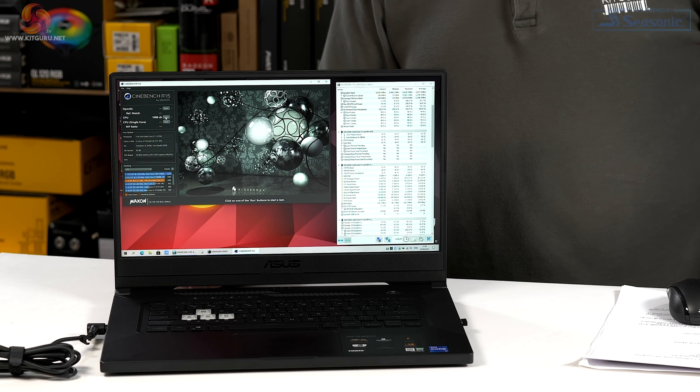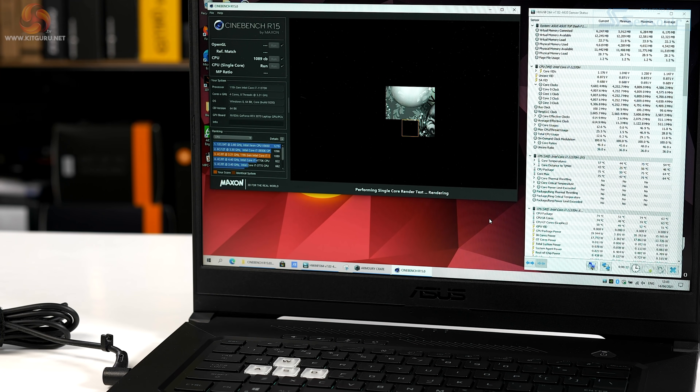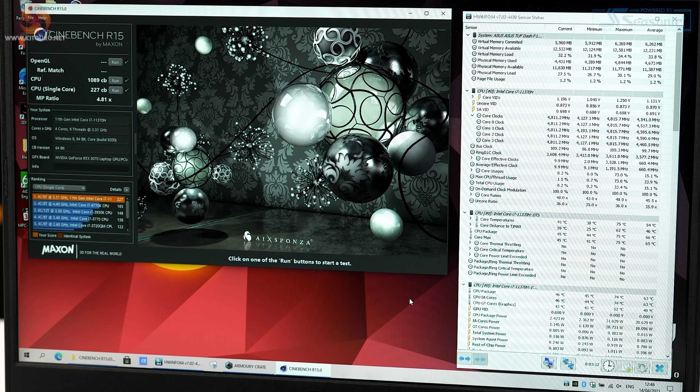Now let's look at single-core performance — let's see that 5GHz in action. Are you seeing what I'm seeing? I'm seeing 4.8GHz — not 4.9 or 5.0. Cast your mind back to Intel 10th Gen on the desktop: Thermal Velocity Boost claimed 5.3GHz on one core — it would get there, but it was momentary and didn't amount to much. This is getting nowhere near 5GHz. Let's have a look in the BIOS and see what's what.